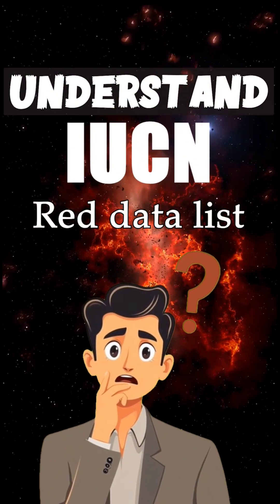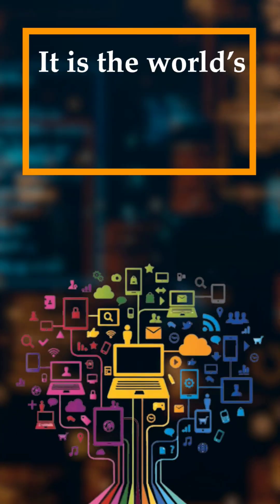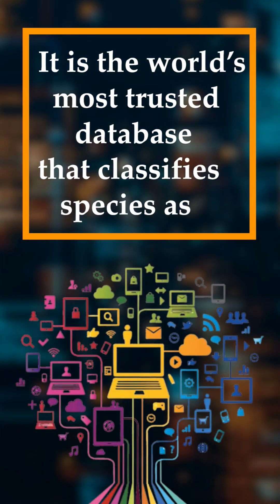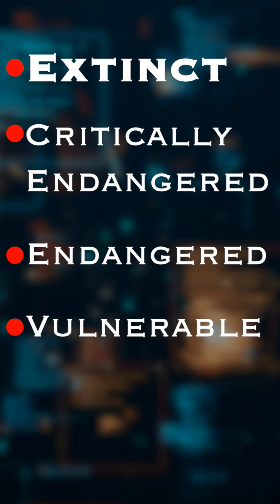Now let's understand what is the IUCN Red Data List. It is published by the International Union for Conservation of Nature. It is the world's most trusted database that classifies species as extinct, critically endangered, endangered, vulnerable, and least concerned.